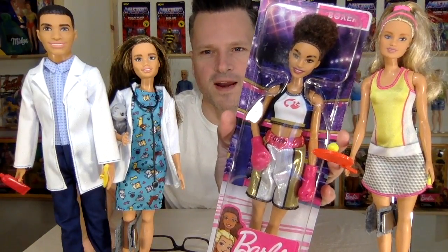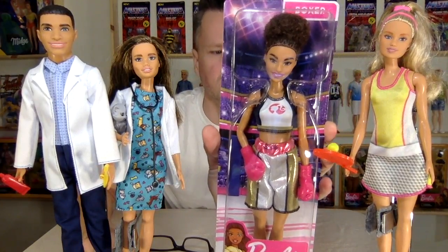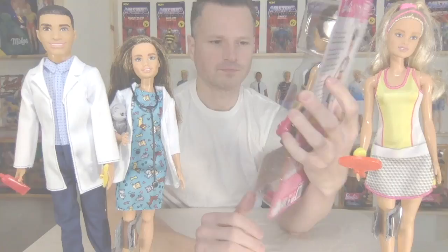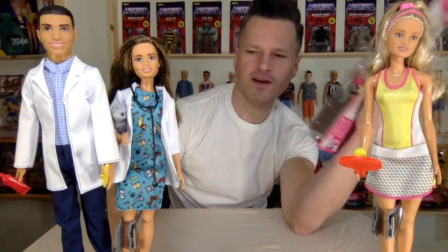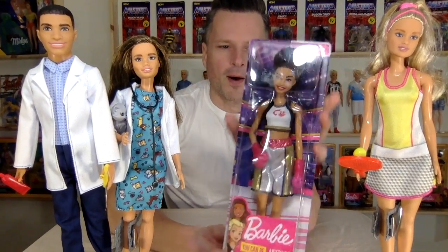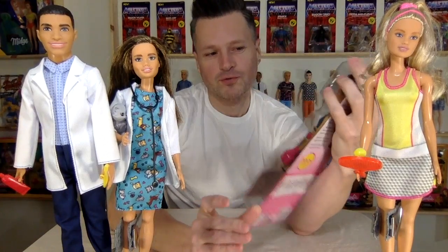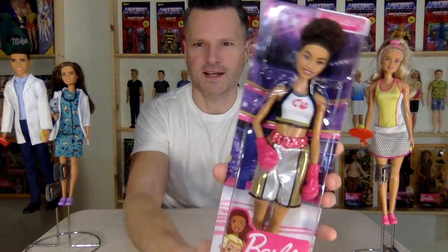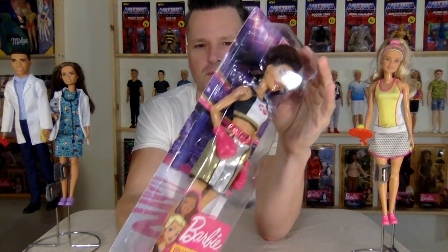Let's look at the four new 2020 Career Dolls from Barbie. I actually already looked at these three in a video, but I just found the boxer, so I want to review her too. I actually found her in the States — you can get her on Amazon in Canada, but I didn't because she's more money there. In the States she was seven-something at Walmart, which is a great price.